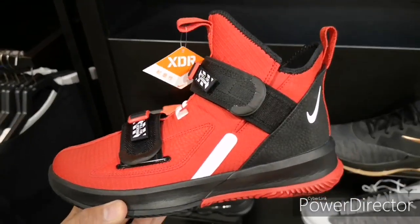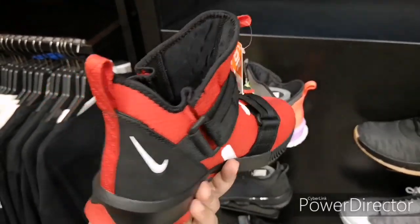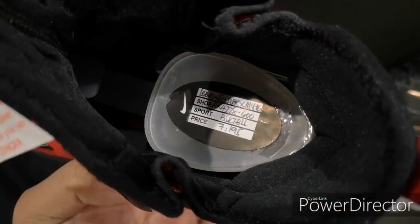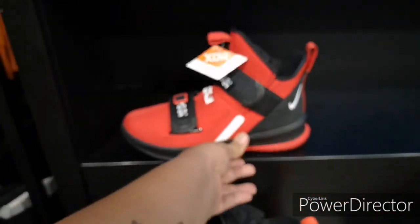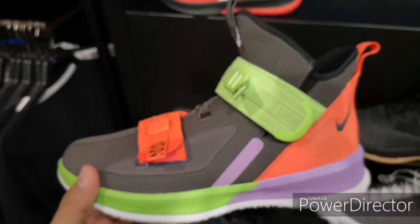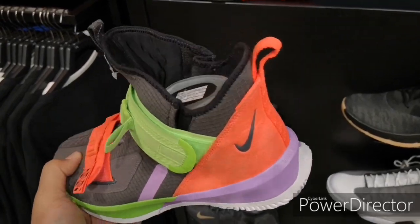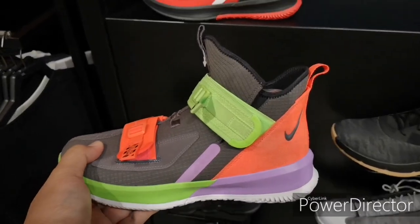You can't go wrong with the red and black colorway of this LeBron Soldier. It's got an XDR outsole for added durability if you want to play outside. If you're feeling it, it's 7,195 pesos. Then we have another colorway — I believe this is inspired by the Back to the Future hoverboard. Cool color blocking with neon — same price, 7,195 pesos.